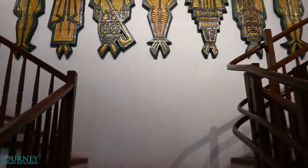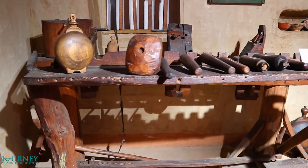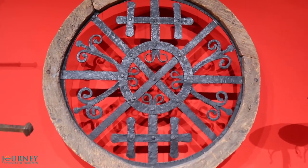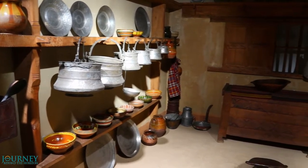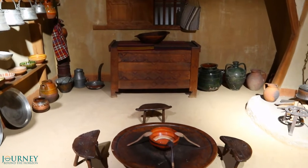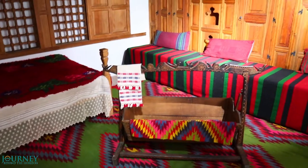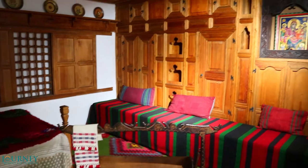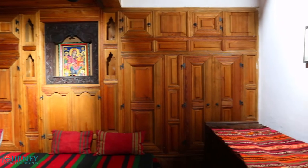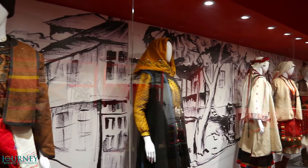Now we go to the second floor. Here we see other crafts: wood carving and wood works, metal works. This is a model of a typical room from more than a century ago. And this is a model of an old living room. These are the traditional clothes of the people in the past here.